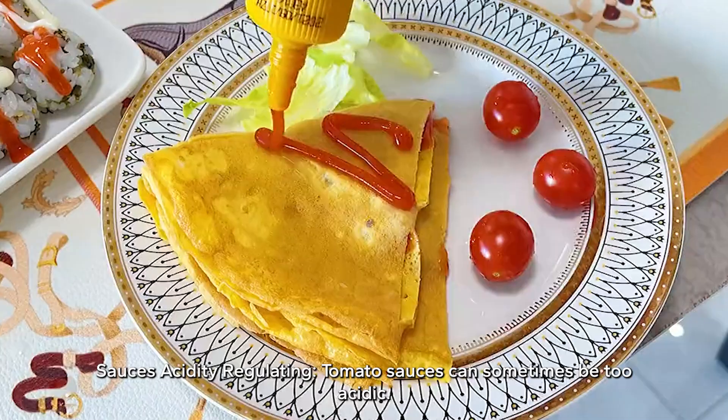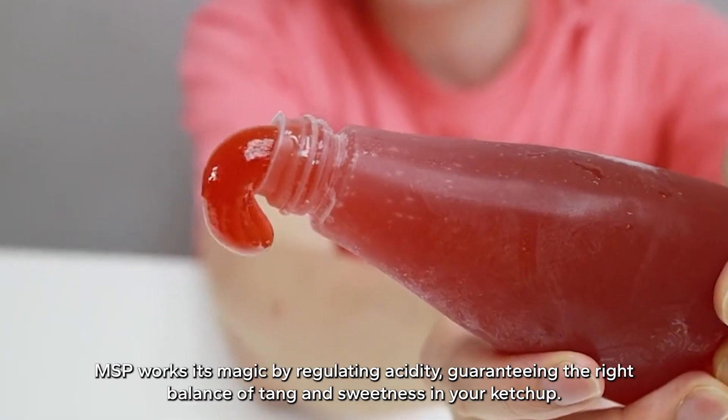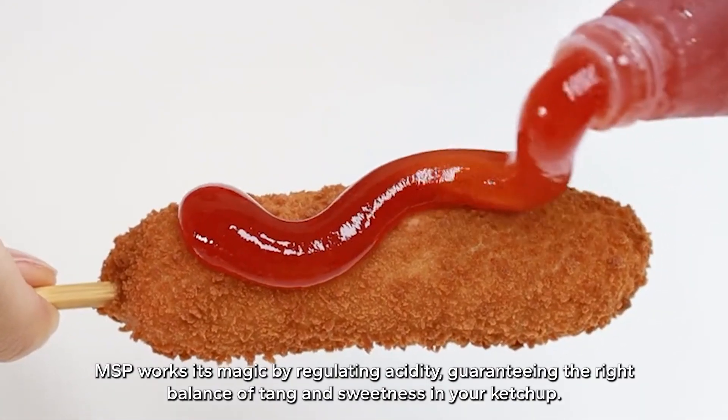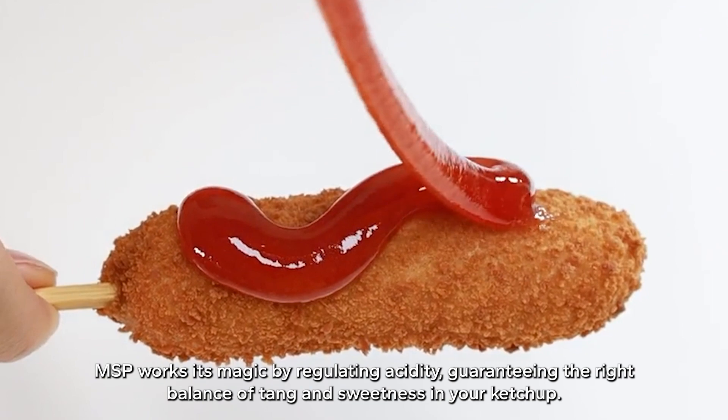Sauces acidity regulating — tomato sauces can sometimes be too acidic. MSP works its magic by regulating acidity, guaranteeing the right balance of tang and sweetness in your ketchup.